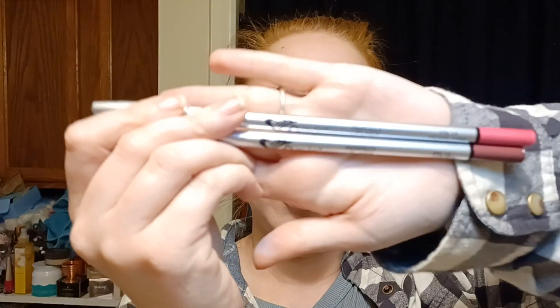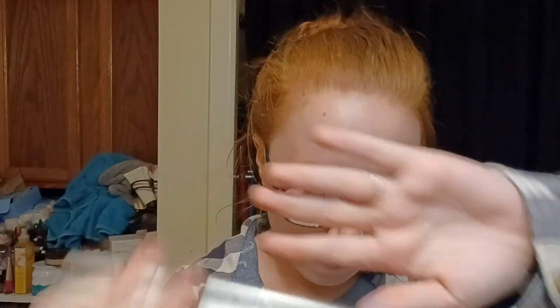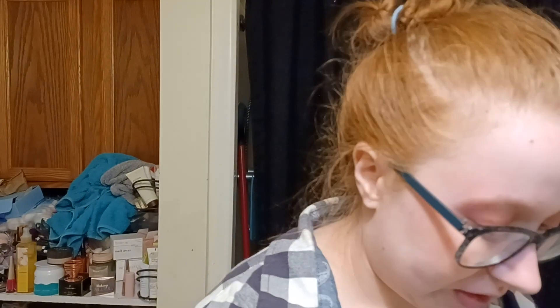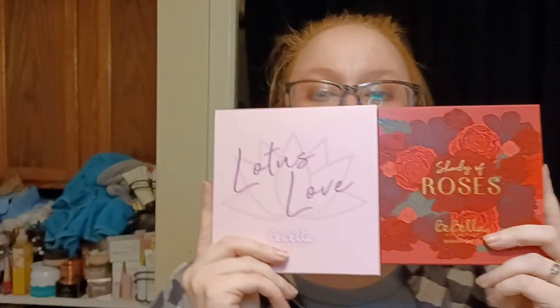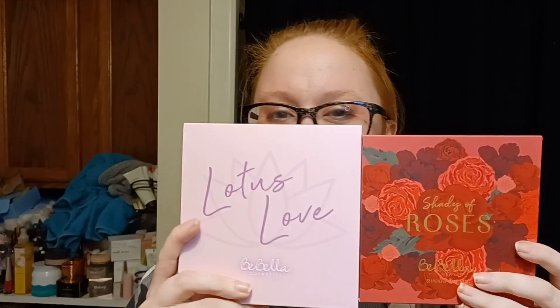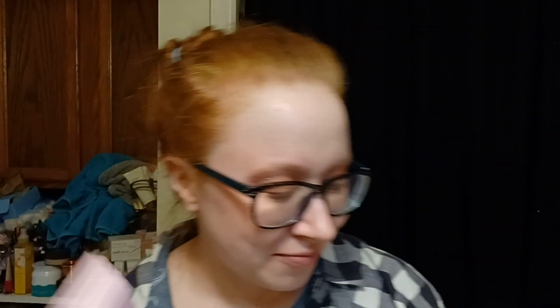These are two lip liners, also from Amuse — the Perfect Lip Liner in Pearl Pink and in Cola. Then we have two palettes, both from Be Bella Cosmetics, and I'm very excited to have gotten these two because there was actually a third palette option which I have received before, not from them but just in general. So I'm excited to have two palettes that I have never tried. First we have Lotus Love.